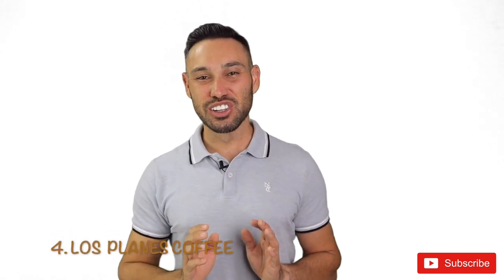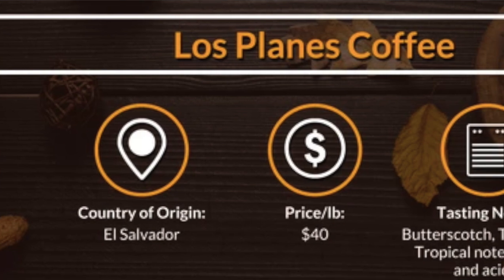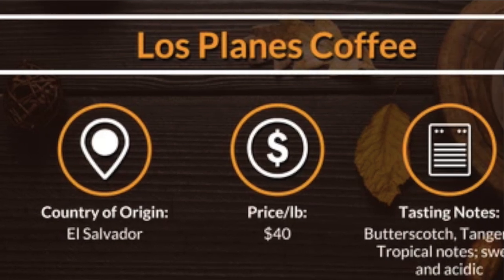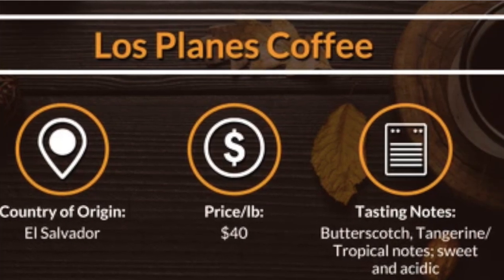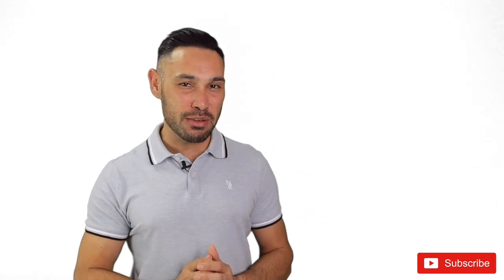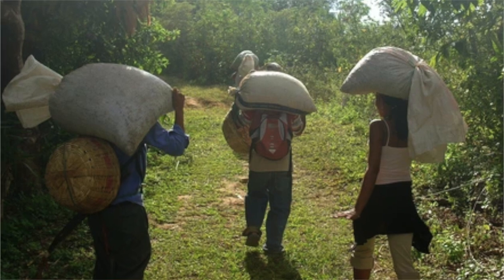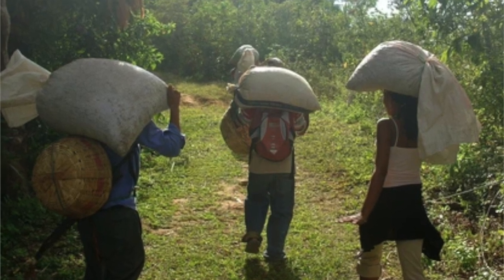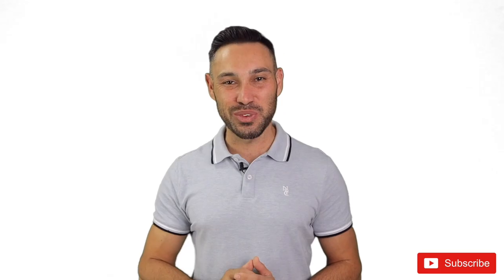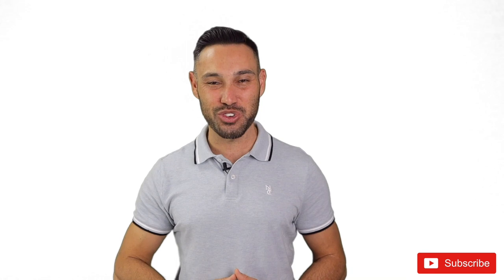Fourth on our list is Los Planes Coffee from El Salvador. This award-winning coffee takes single origin one step further and is from a single estate. Los Planes Coffee is often described as having a sweet butterscotch taste with a refreshing tangerine twist. It is characterised by a medium body with lemon-like acidity. There is also a hint of milk chocolate and nuttiness in the cup. The finish on the coffee has a shortbread cookie vibe with some baking spice notes. At around $40 a pound, this is one coffee we highly recommend trying.